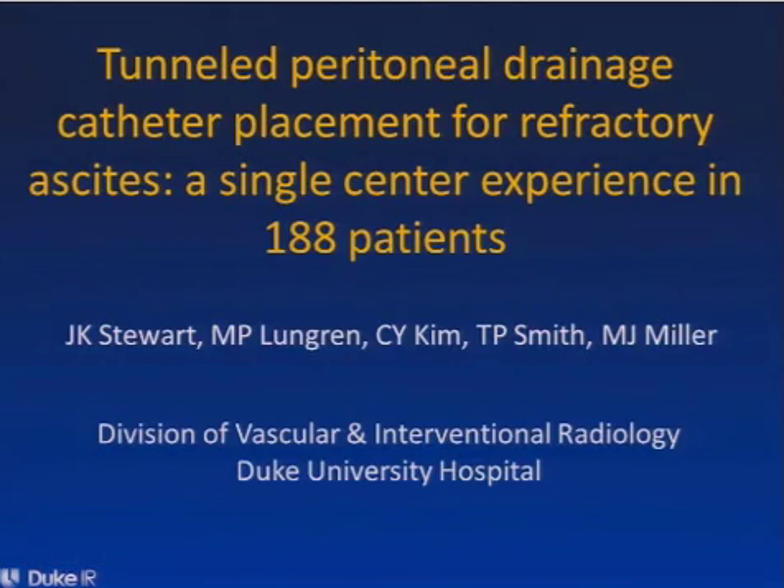Hi, my name is Jessie Stewart. I'm a first-year radiology resident at Duke, and I'm here to discuss our study on tunnel peritoneal drainage catheter placement for refractory ascites and our experience in 188 patients.